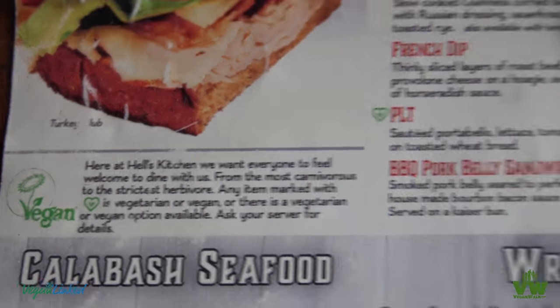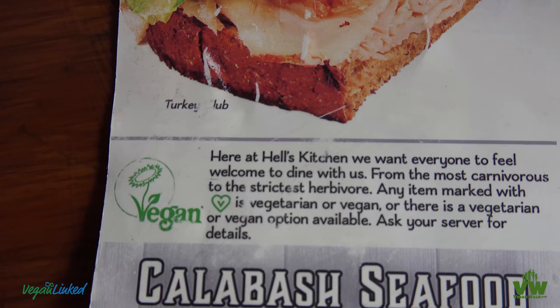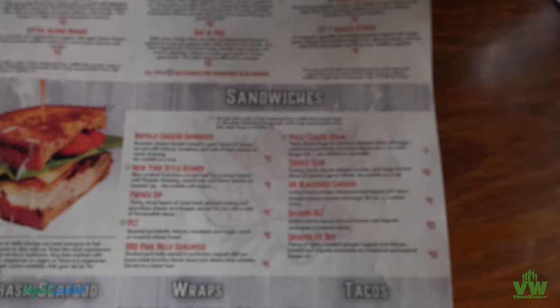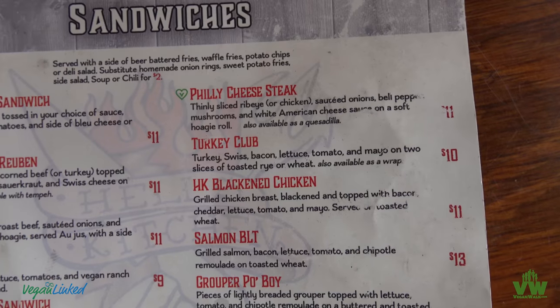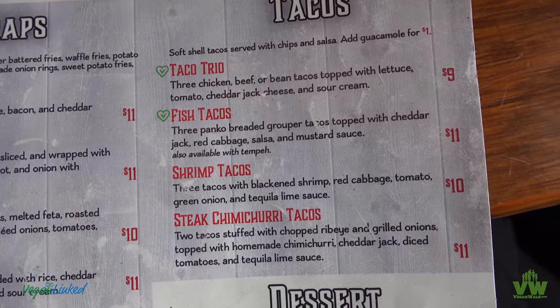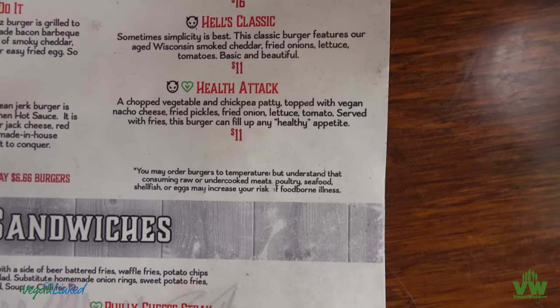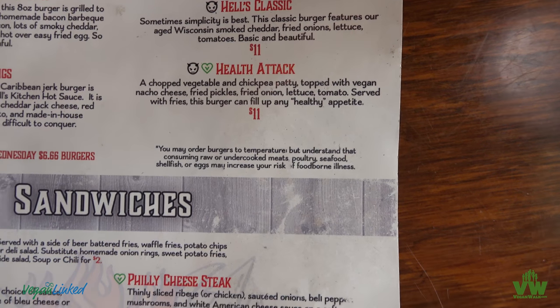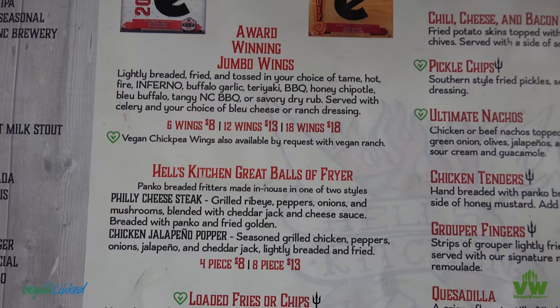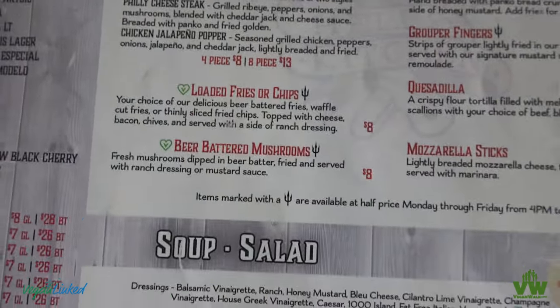They've got all kinds of vegan options. If it's marked with that symbol, it's vegan or vegetarian. I think we're getting this — or at least one of us is. I might get that portobello rack. Somehow they could do these wings that way, I don't know. Chickpeas — okay.